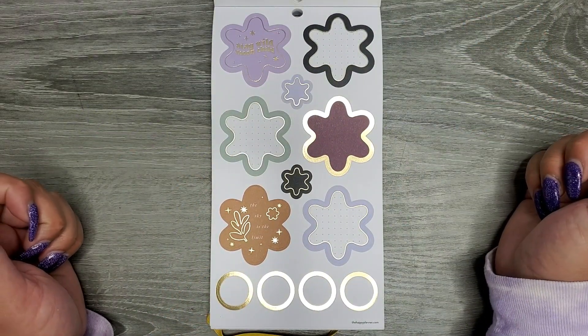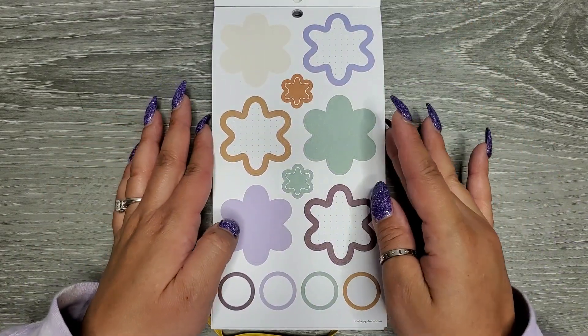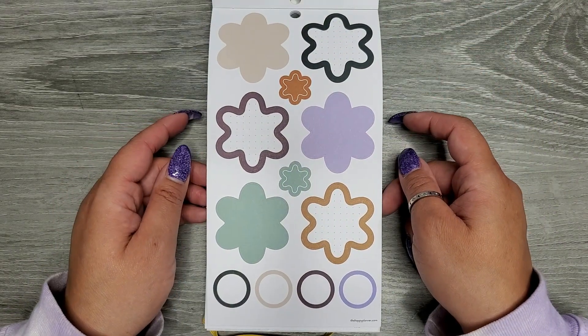Oh, these are a fun shape. 'Stay wild moon child.' 'The sky is the limit.' These are fun. I really like these — they're a really fun shape.